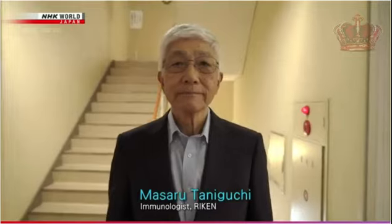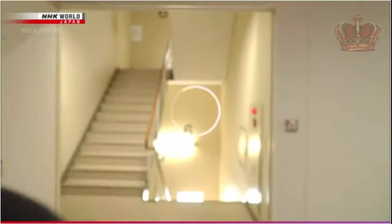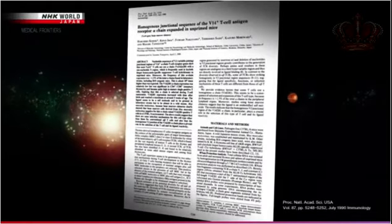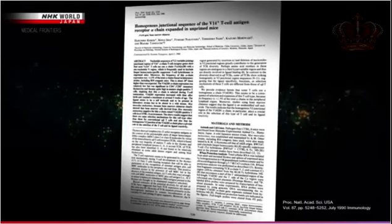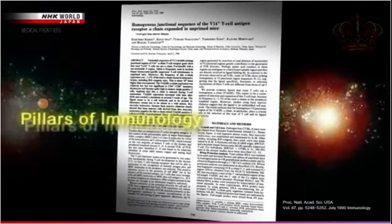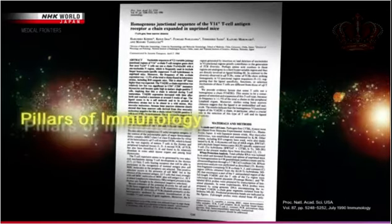Dr. Masaru Taniguchi proved that NKT cells exist in living things and announced his findings to the world. This discovery is called one of the pillars of immunology.